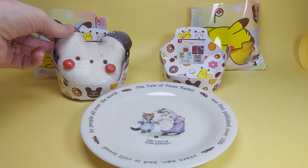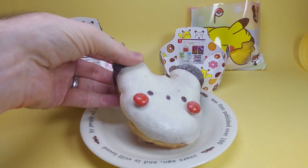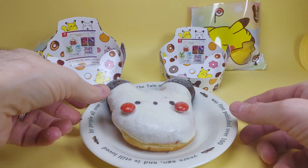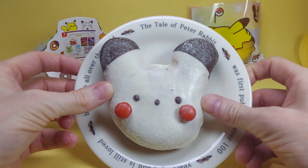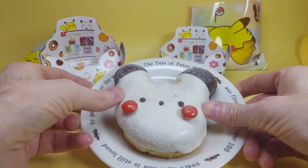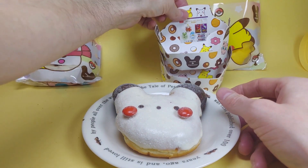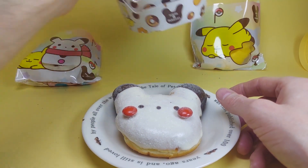Here we have a Yukidaruma version of Pikachu. Yukidaruma means snowman in Japanese, so a snow Pikachu donut. This one is covered in white chocolate with the same red M&Ms from the previous one, and also has chocolate-tipped ears. The inside has the same delicious angel creaminess.